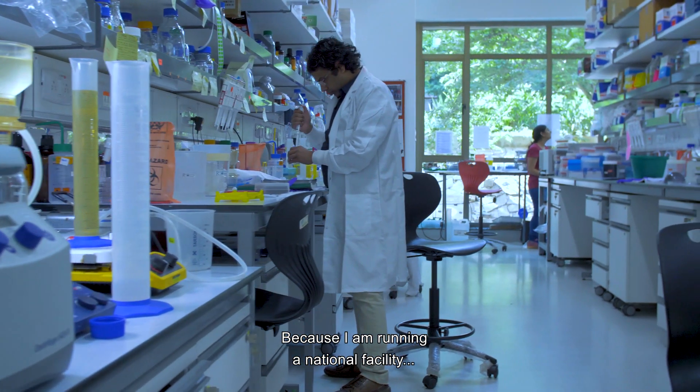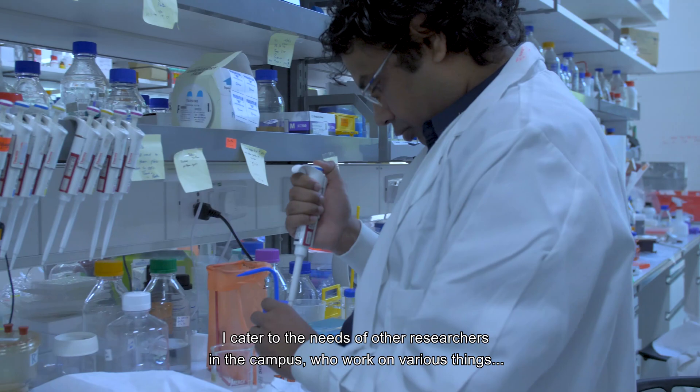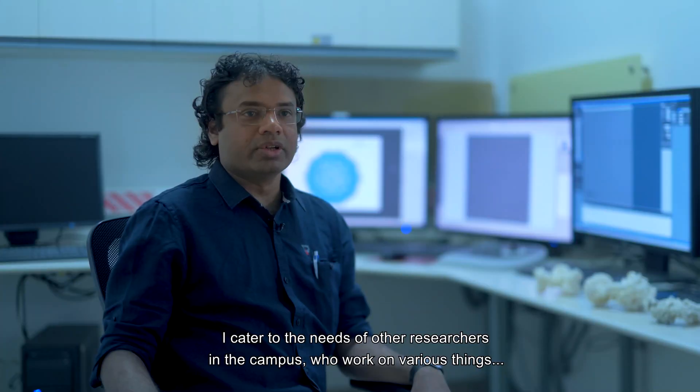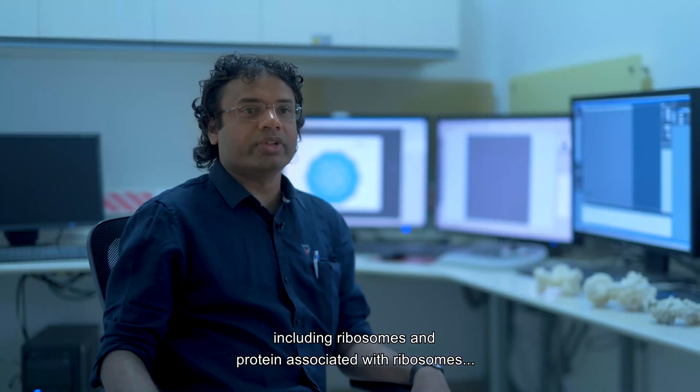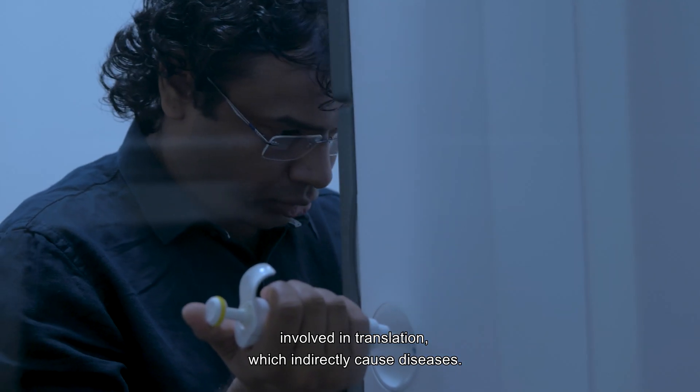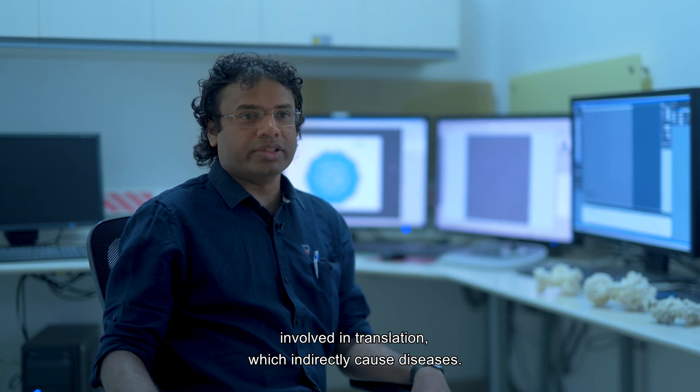Because I am running a national facility, I cater to the needs of other researchers in the campus who work on various things including ribosomes and proteins associated with ribosomes involved in translation, which indirectly cause diseases.